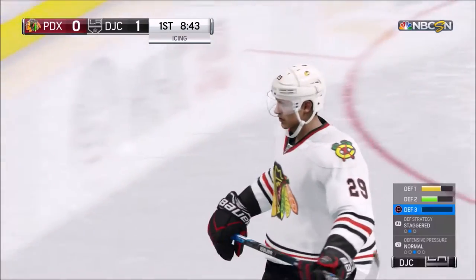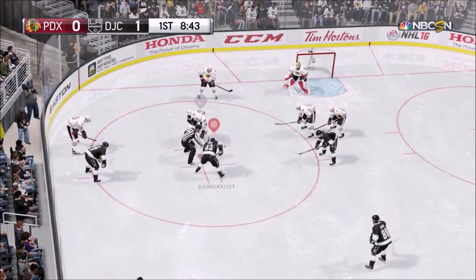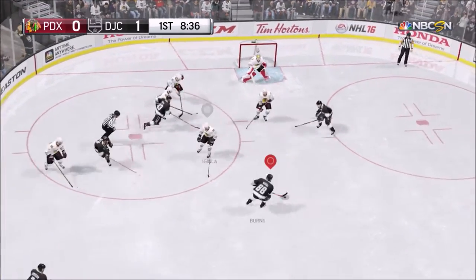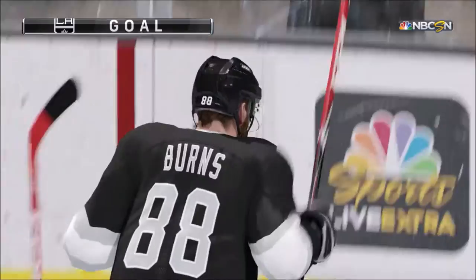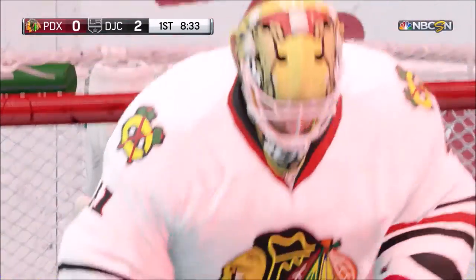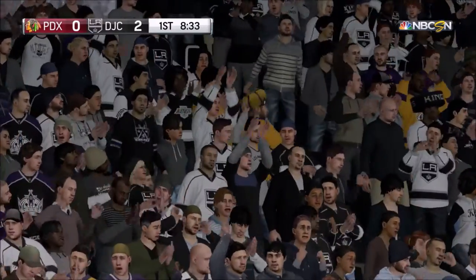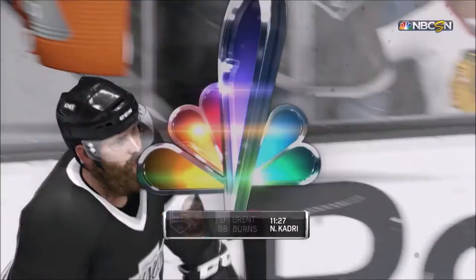Our opponent is actually going to ice the puck, so the puck is going to go down to their zone and we're going to have the faceoff in their zone. We're going to win the faceoff and Brent Burns is just going to snipe it — no slapper needed. He's just going to shoot it straight past the goalie. That's going to get us up 2-0 with 8:33 left in the first period. That's going to be Brent Burns from Nazem Kadri.